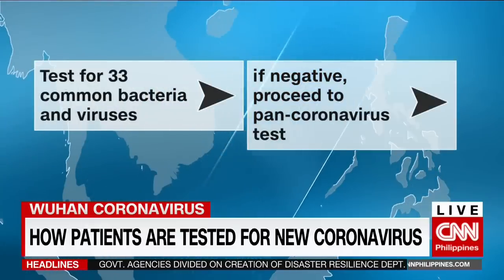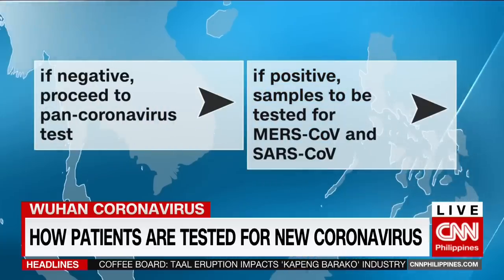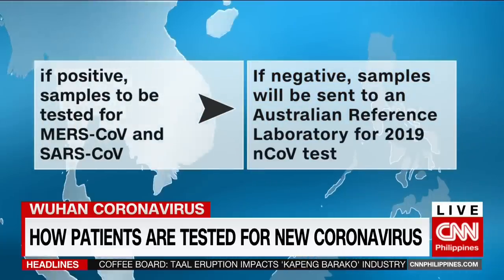If the samples test negative, then these will be tested for pan-coronavirus. This test will only determine if there's coronavirus, but it doesn't show which strain.